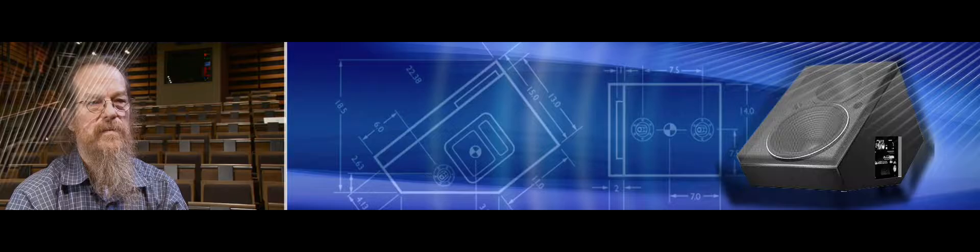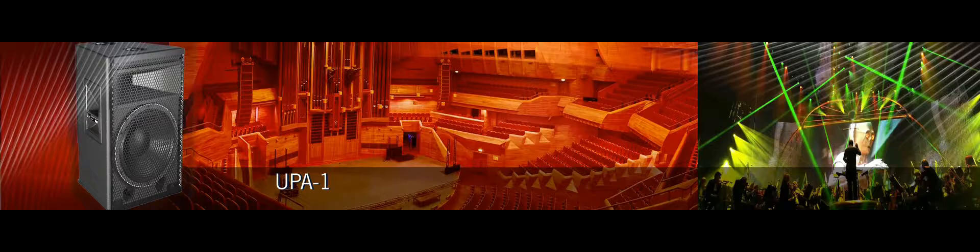Now we had a subwoofer that really did go down to low frequency — that attracted the Grateful Dead. Meyer repackaged the technology of the Ultramonitor into the UP-A1, and this loudspeaker had an immediate impact on theater sound.